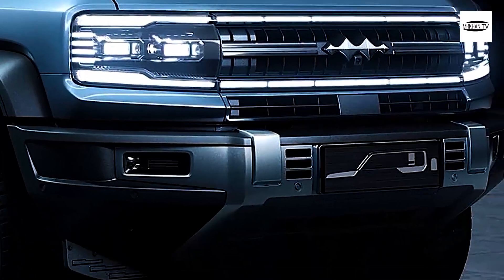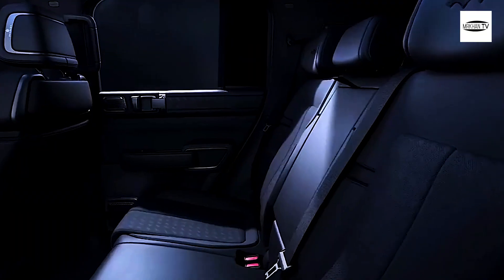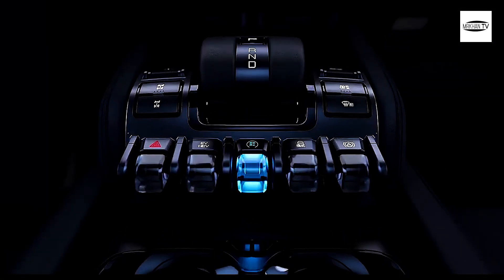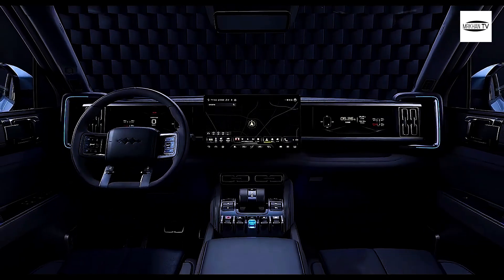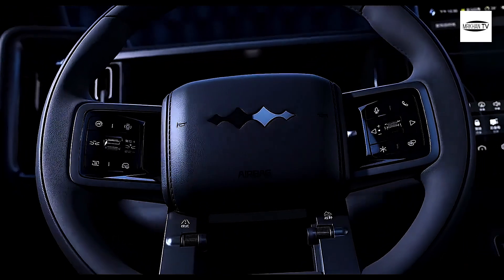The design language used for the Leopard 5 is called Leopard Aesthetics, a concept developed by Wolfgang Joseph Egger, an ex-Audi veteran and currently BYD's Global Design Director. The design aims to blend strength, technology, and off-road aesthetics. It works, even if it makes the car look familiar, as if it borrowed many design cues from other serious off-roaders.